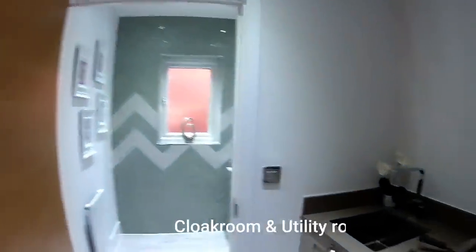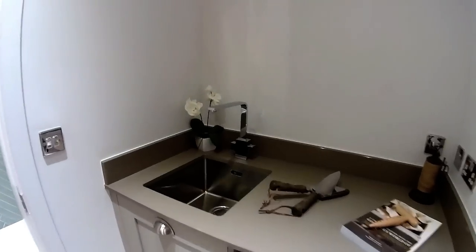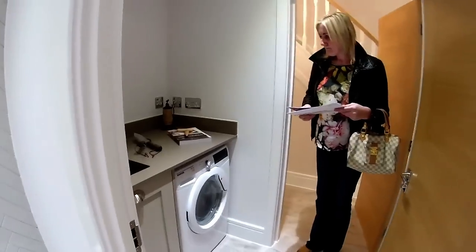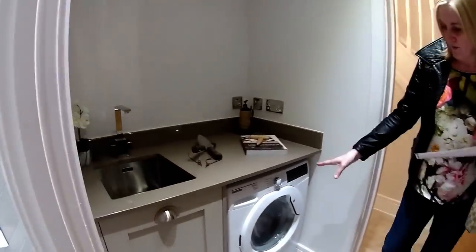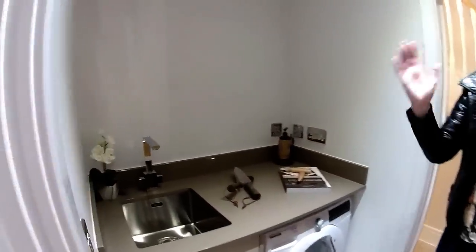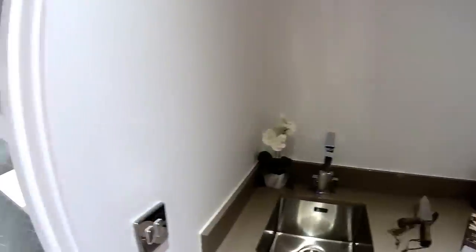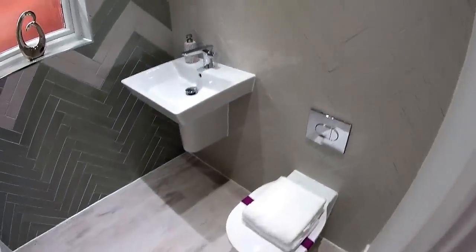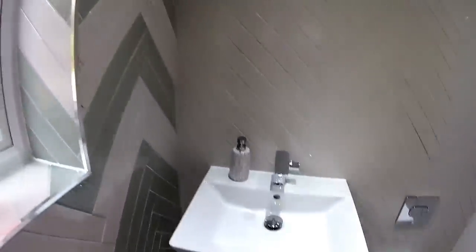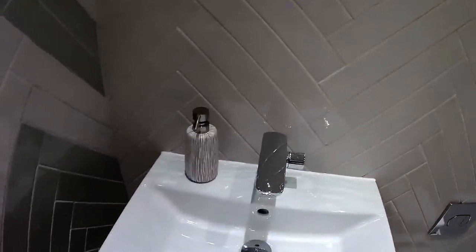Through here we've got a utility room and a downstairs cloakroom. You've got room for one appliance - there's a sink in there. It's quite a different design to what we've seen before but I like the way it's tucked in. You've got a WC with a push flush - really nice. Very, very nice sanitary ware. And this lovely chevron tiling as well - I've not seen that anywhere before - plus a nice offset design. Really nice - welcome to the windowed WC. The sanitary ware is really nice.